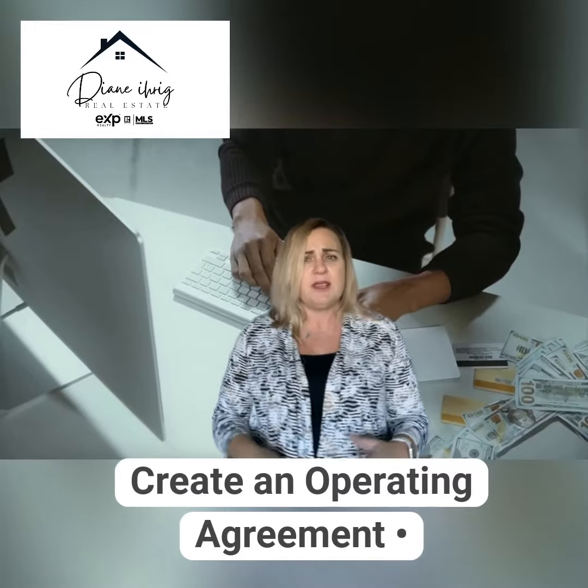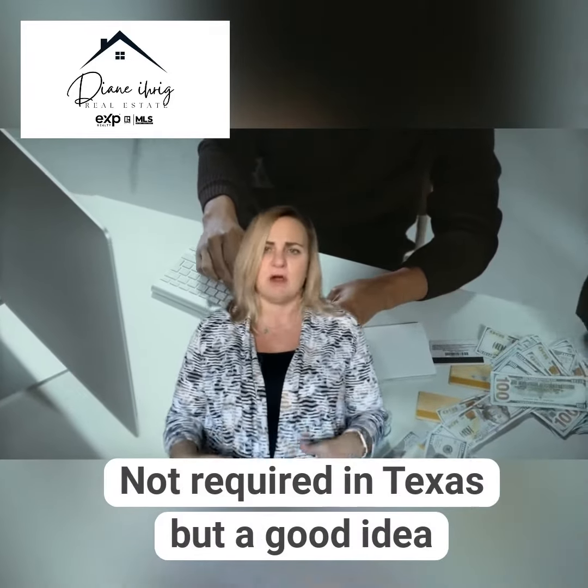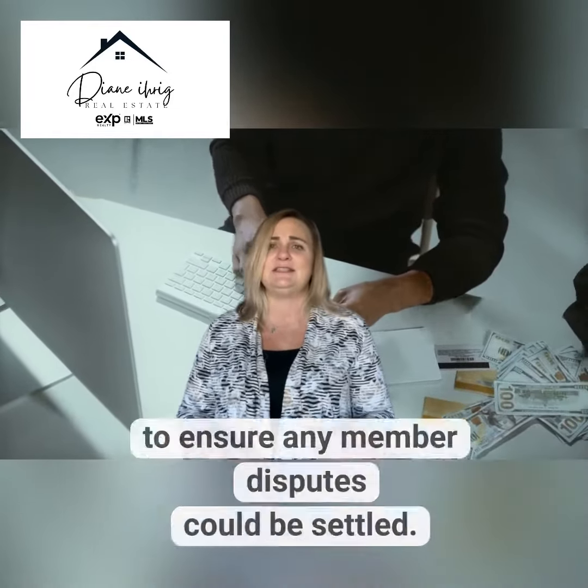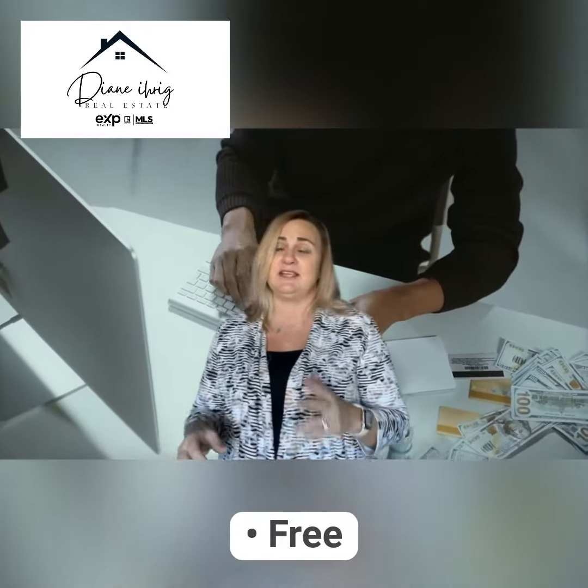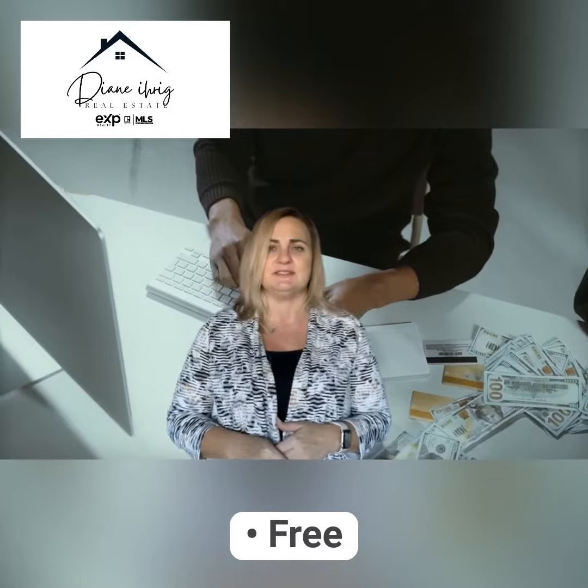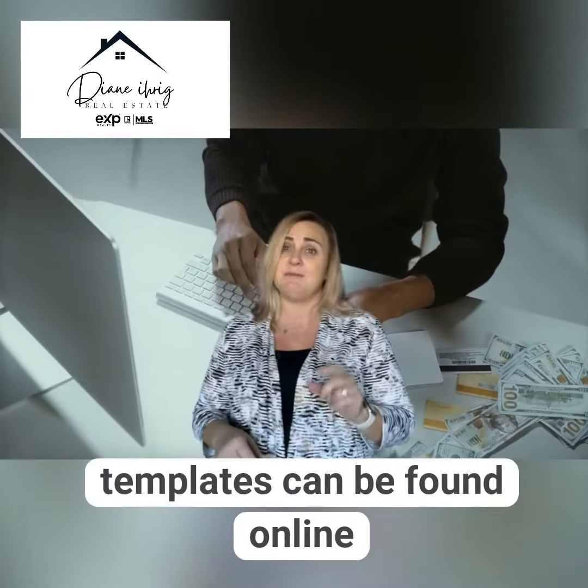Number four: create an operating agreement. Now this is not required in Texas, but it's a good idea to ensure any member disputes could be settled in the case of dissolution of your business. Free templates can be found online.